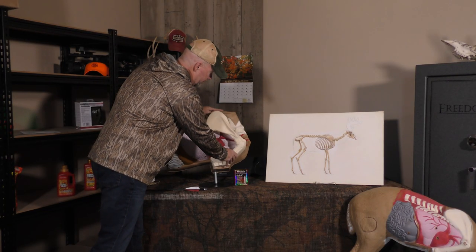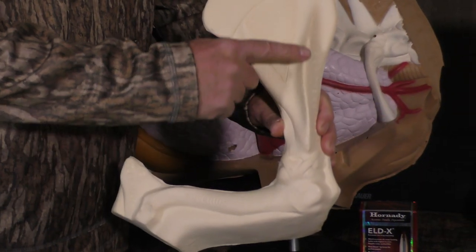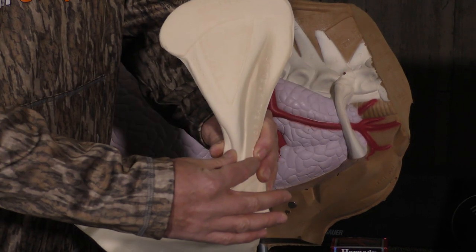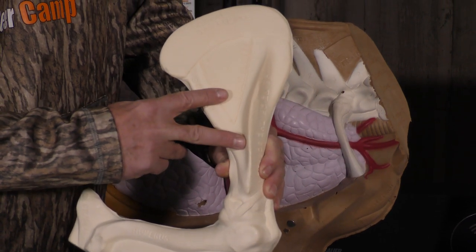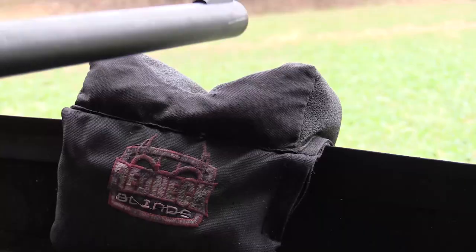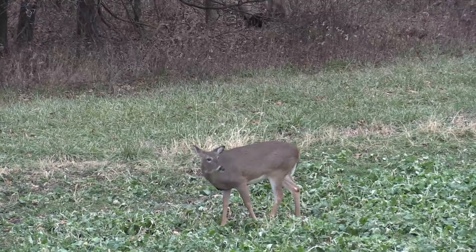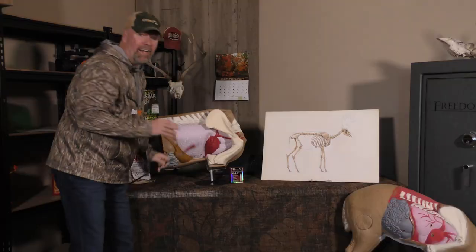Looking at our model, the scapula is a triangular-shaped bone. This ridge here is solid — with bow hunting, almost impenetrable, but with a gun, very penetrable. All those nerve bundles come down and attach to that shoulder blade, allowing the leg to move. Disrupt this, and those nerve bundles are no longer transmitting. The deer is dead on the spot.